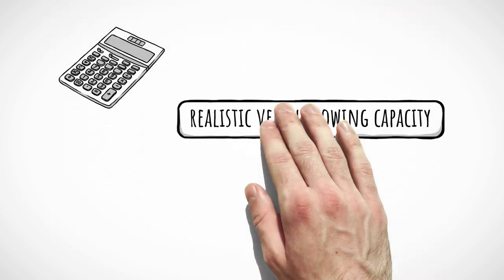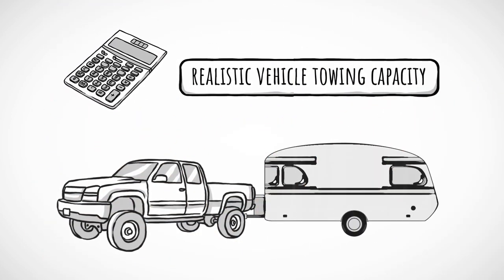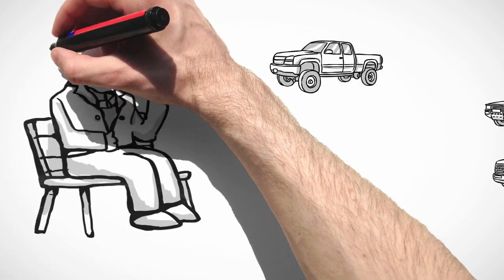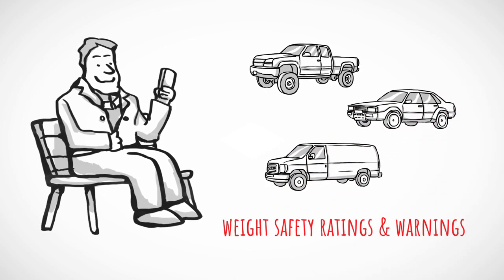It calculates realistic vehicle towing capacity for any vehicle intended to tow any RV or trailer. It is mobile friendly and supports all vehicle manufacturers weight safety ratings and warnings.